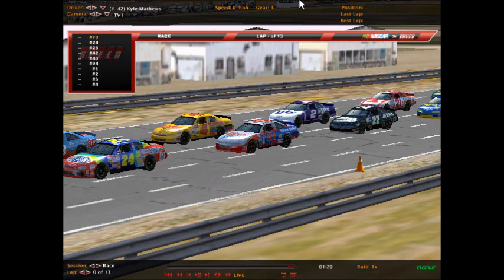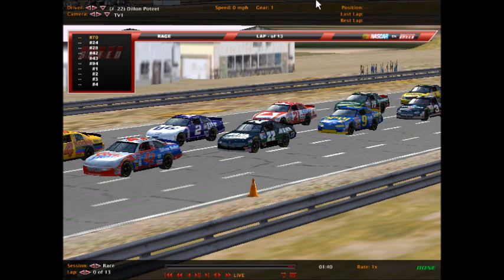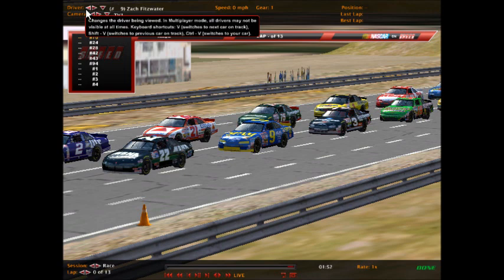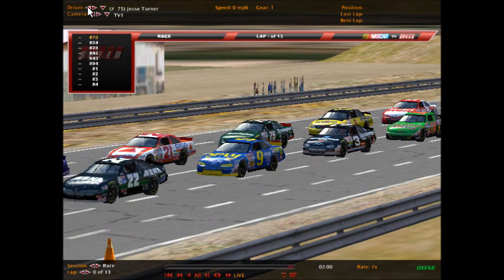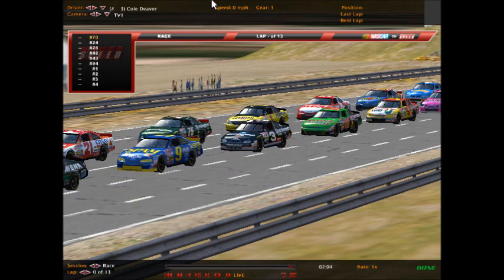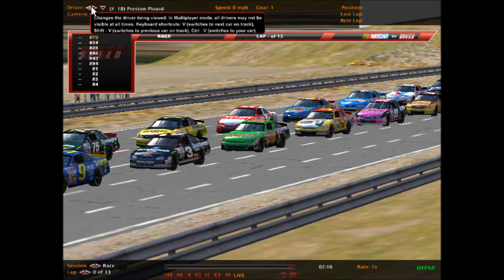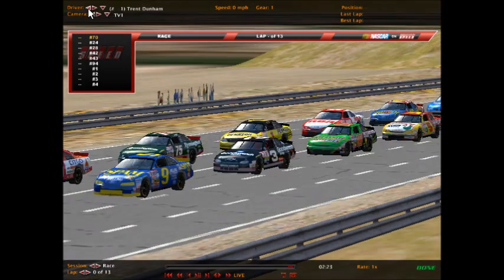Third row has Kyle Matthews in car 42, the Coors Silver Bullet — winner this season at Rockingham — and William Brock in the number 4 Kodak Film Chevrolet. Row four is the Dylan pair: Dylan Poteet in 22 on the inside and Dylan Young in number 2 on the outside. Row five has Zachary Fitzwater in car 9 and the Daytona 500 champion Quentin Moore in the Citgo Ford. Row six has Cole Deaver — two wins this season at Bristol and North Wilkesboro — and Jesse Turner in the 75 Remington Arms Ford. Next row has Preston Plourd in the number 18 Interstate Battery Chevrolet and Trent Dunham, winner at Texas and Darlington, in the Pennzoil Chevrolet number 1.